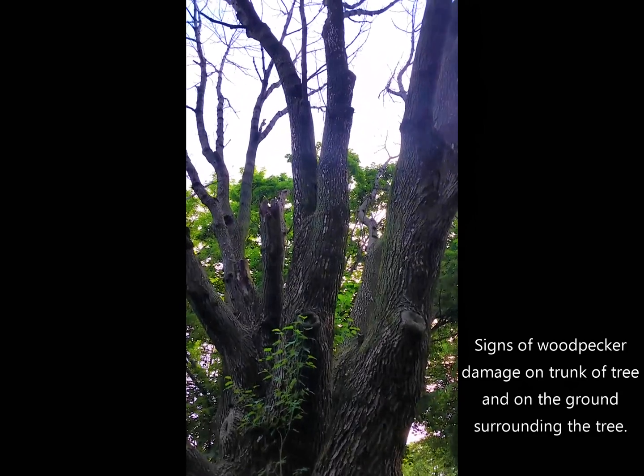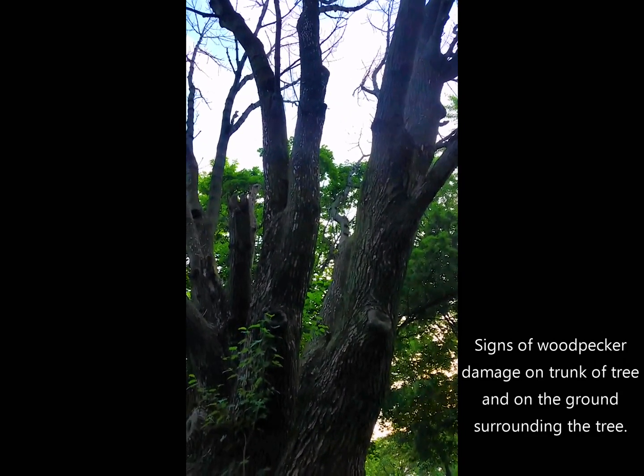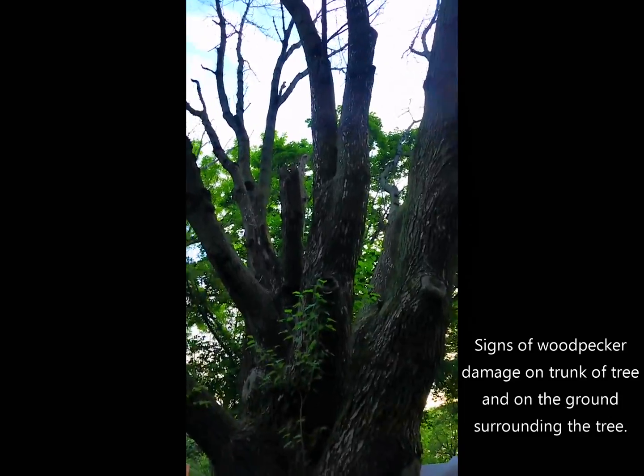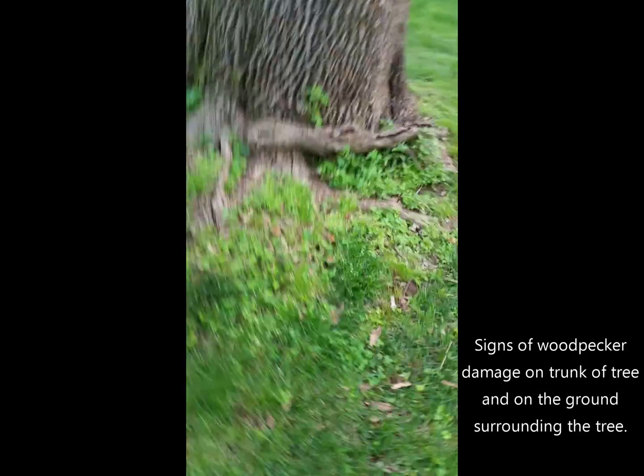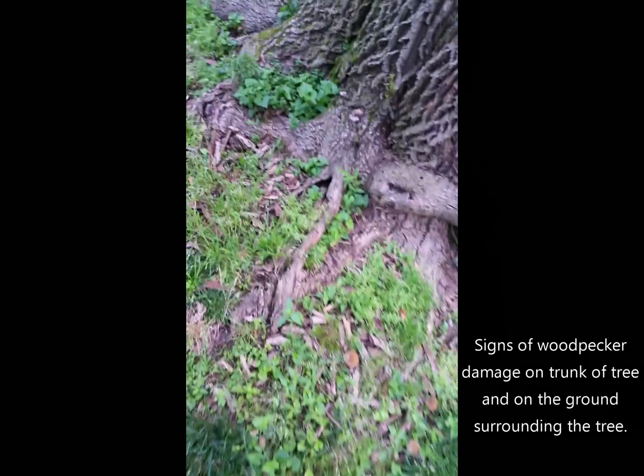If we look up on the trunk of the tree, we can see these light beige spots on the tree. That is where the woodpeckers have been pecking away at the bark. On the ground there are little pieces of bark all over the place from the woodpeckers looking for the larvae in the tree.